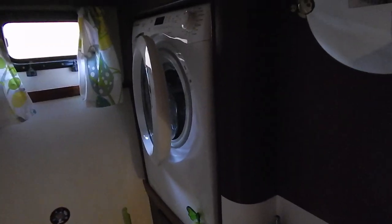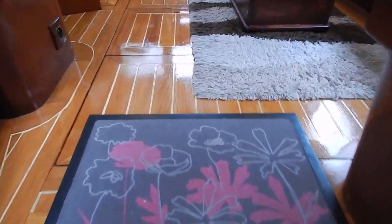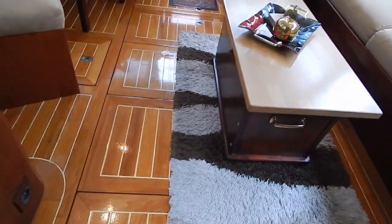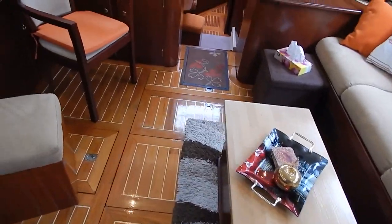There are 12-volt electric heads and a six-kilogram washing machine. She carries almost 2,000 liters of water and 1,000 liters of diesel, and has an air draft that allows you to cruise all the waterways.